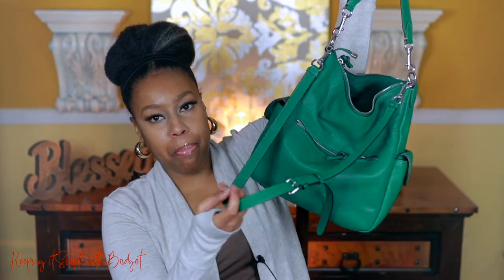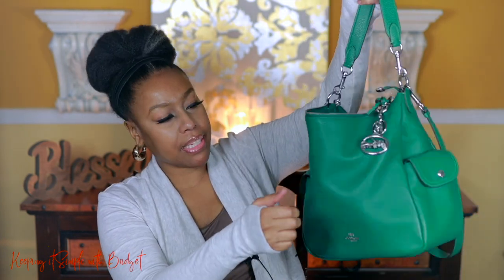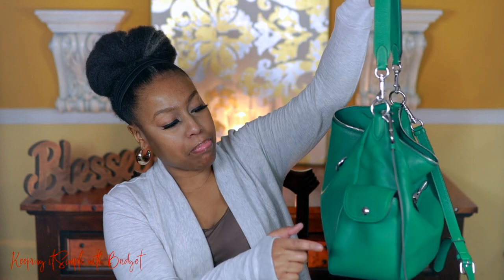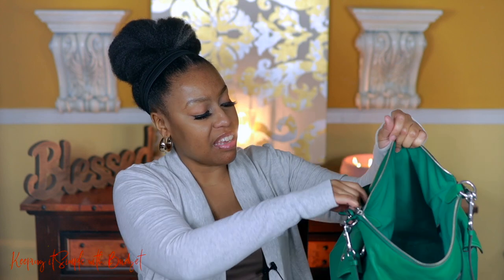Now we're getting into Coach, starting with the Penny bag. I've about worn this one out to the moon and back. It's got a strap for crossbody, but I mostly use the top handle. It's got two side pockets and it holds a lot inside — really spacious. This bag has taken a licking and just keeps on ticking. I love it.